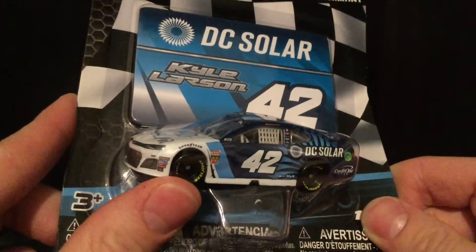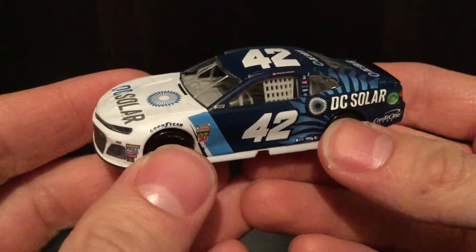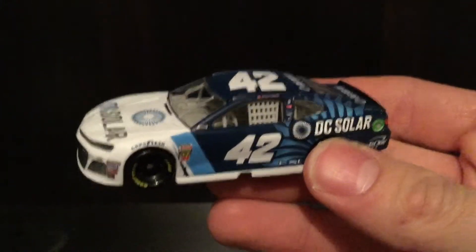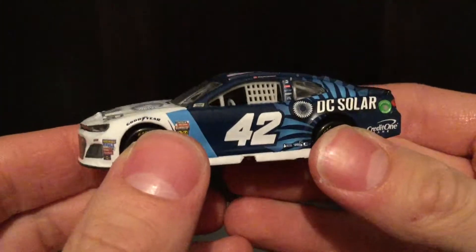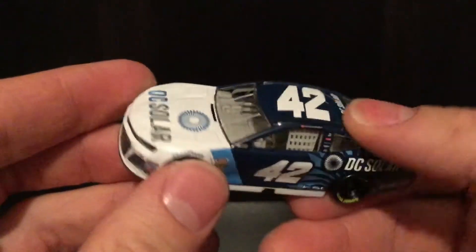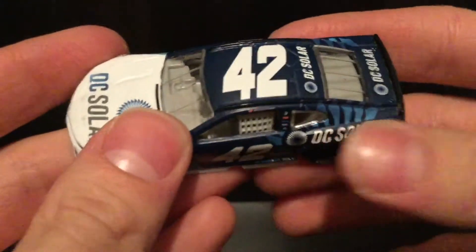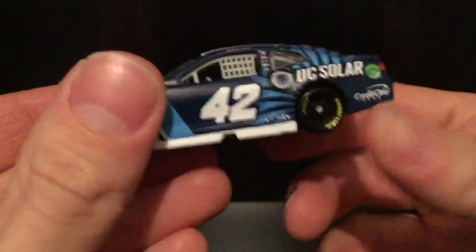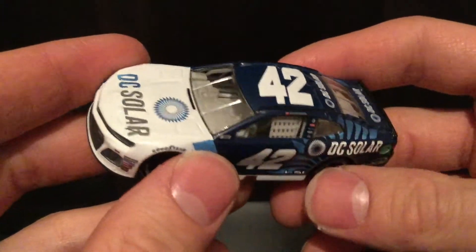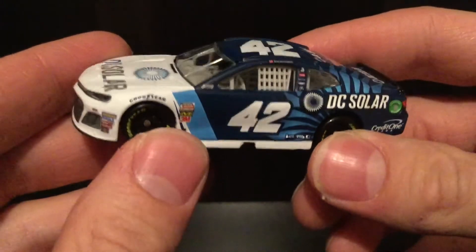Let's go ahead and get this car out of the box. Oh wow, this thing is gorgeous — this is a gorgeous diecast. I am so glad I have this diecast. This is a car I wanted so badly when I saw it in the Clash; it was just such a cool alternate paint scheme, and somehow Lionel brought it into NASCAR Authentics.